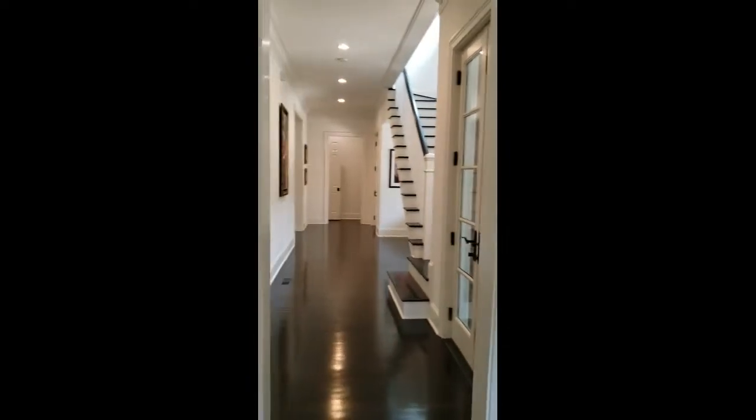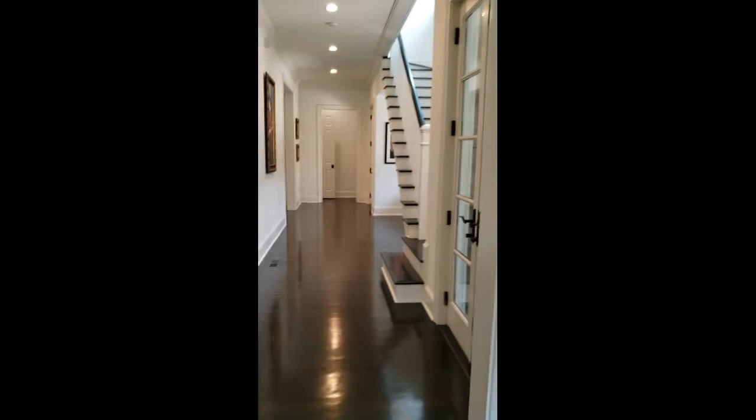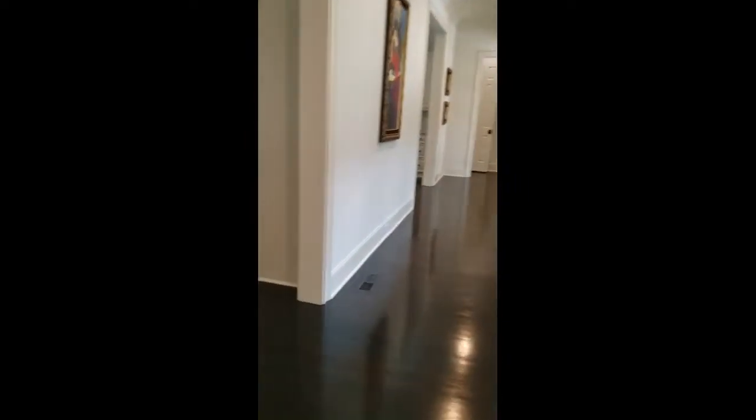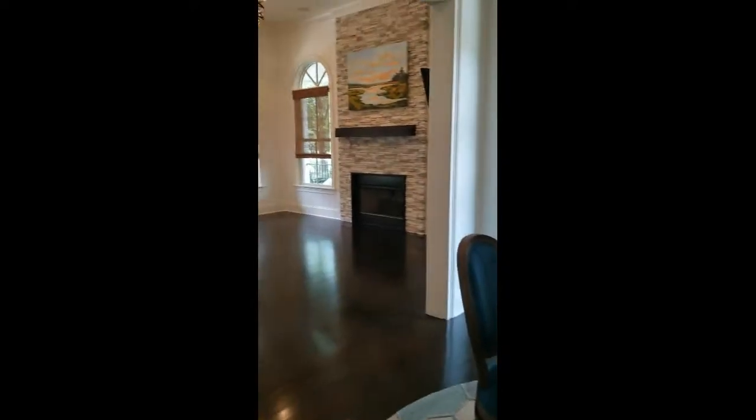Let me give you a view down the center. So, living room slash dining room on either side. This side connects with this as an eat-in kitchen area.